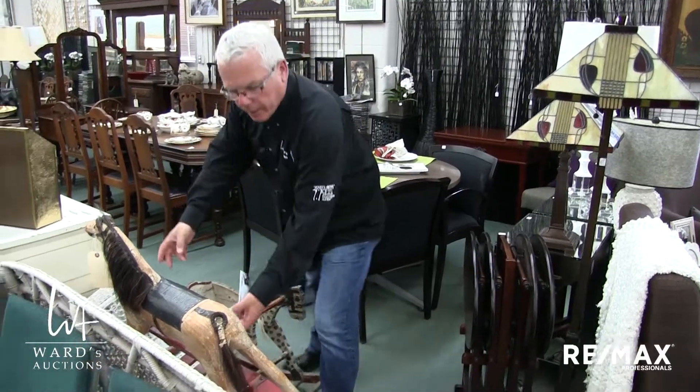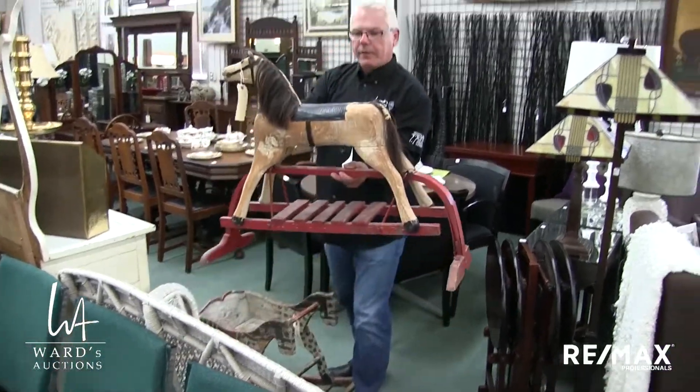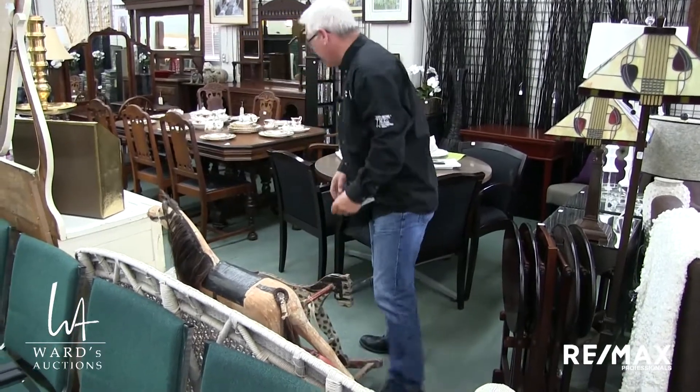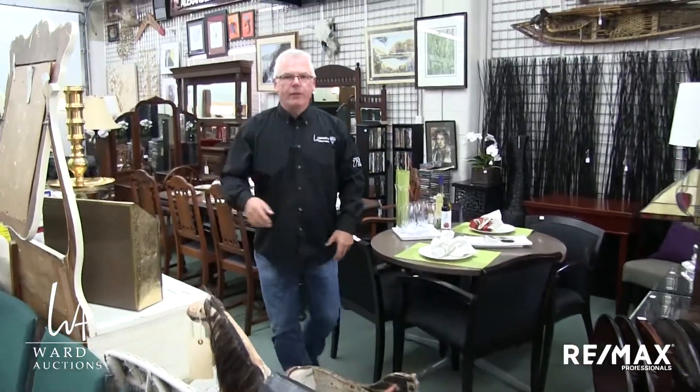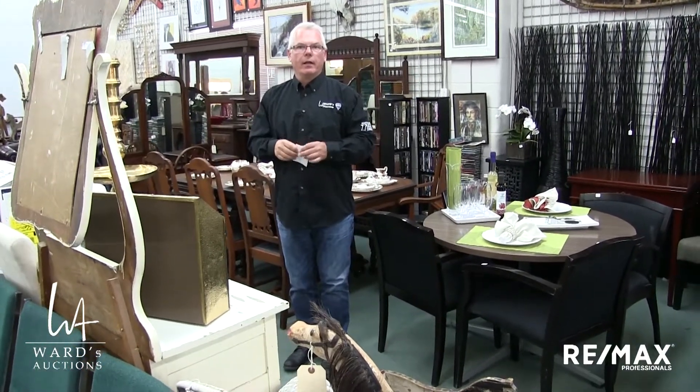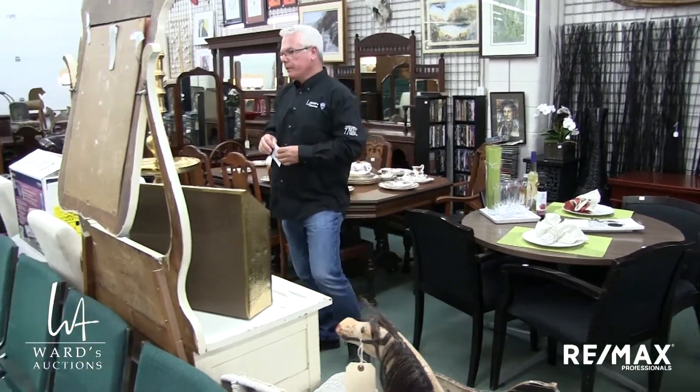More vintage primitives. It's from the same estate we had some in the last sale — rocking horses and that sort of thing. Really neat stuff as well, stuff that we don't see that often. We saw several in the last sale and I think we have several in this sale as well.